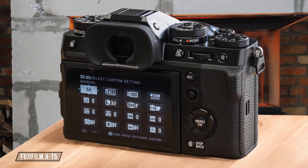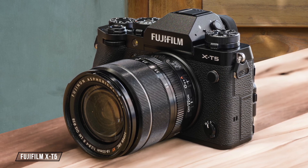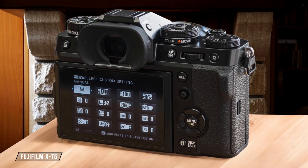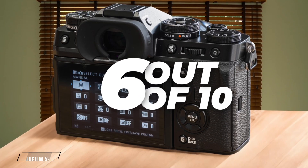The Fujifilm X-T5 steps down to an APS-C sensor measuring 23.5 by 15.7 millimeters. While this sensor size is smaller, it's still capable of producing high-quality images, especially when considering the camera's compact size and lower cost. However, for astrophotography, the smaller sensor means less light-gathering ability compared to full-frame options. I rate it 6 out of 10 for its performance in this category.